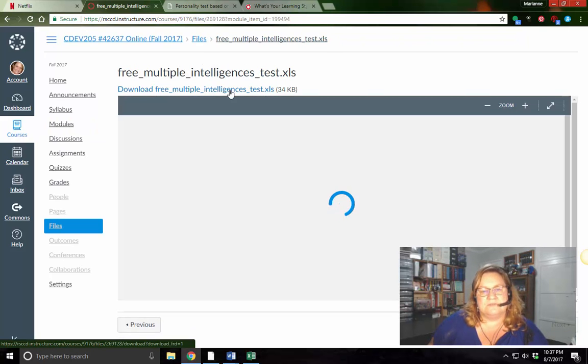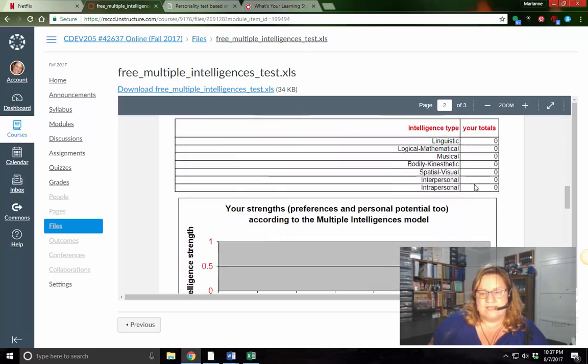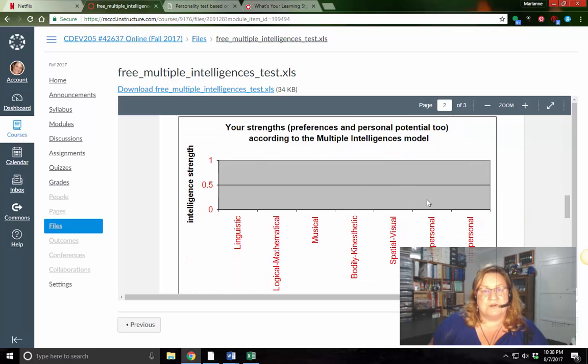Then you're going to download this one — it's actually an Excel sheet. When you click on it, you can put your score in, and it will take your score and add it to this bar graph, giving you your top two or three intelligences. Some of you are going to be high in linguistic. Some of you are good at math. Some people are musical, bodily-kinesthetic, spatial, visual, or interpersonal. Write these down because you're going to take them over to the discussion board.